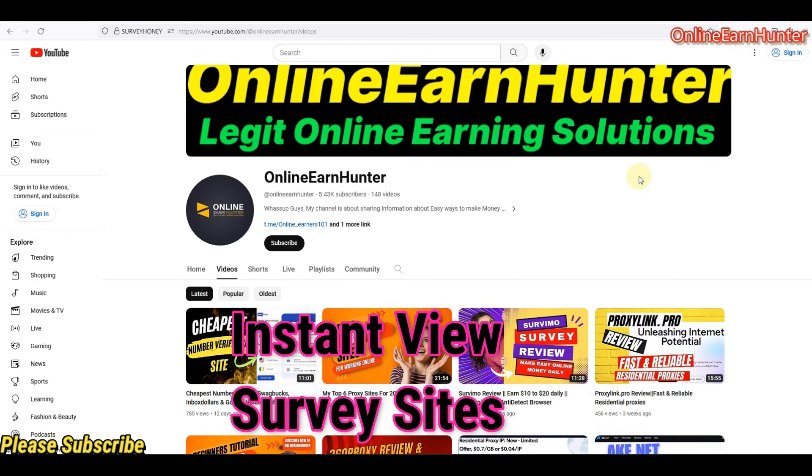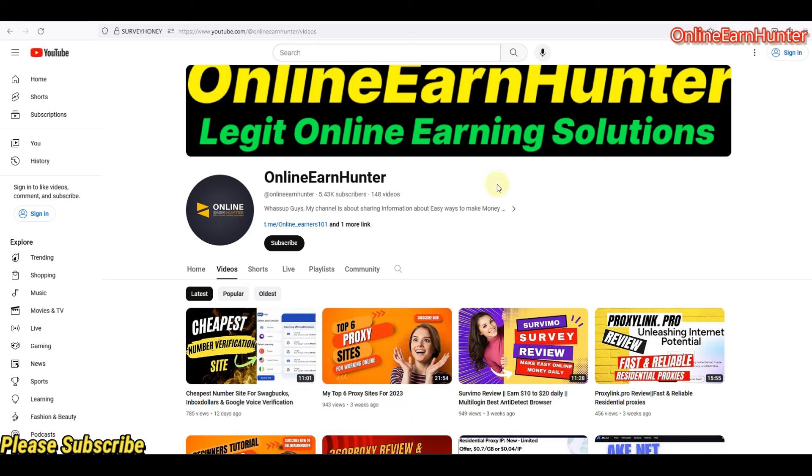Hello guys, welcome back again to my YouTube channel. If you have not subscribed, kindly hit the subscribe button — I'll be very grateful. I've been getting comments asking me to do a video on my current instant-paying survey sites, so this is a quick video where I'll be highlighting the current instant-paying survey sites.